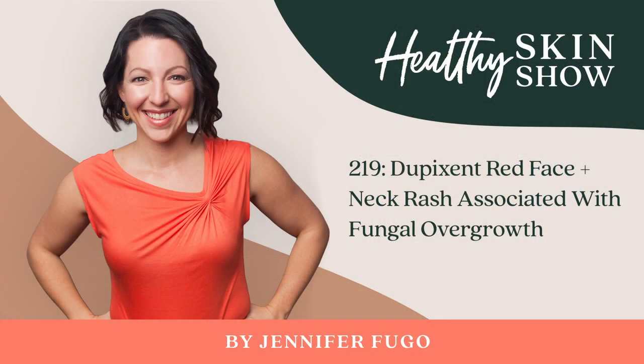Welcome back to episode number 219 of the Healthy Skin Show. In today's episode, I want to talk about some emerging information that is crucial for anyone on Dupixent, or even considering the medication, to hear about.